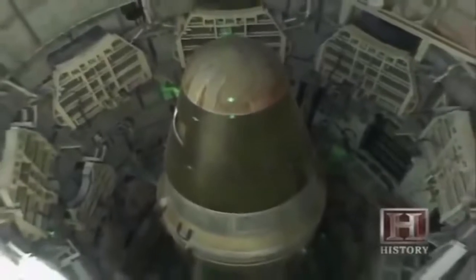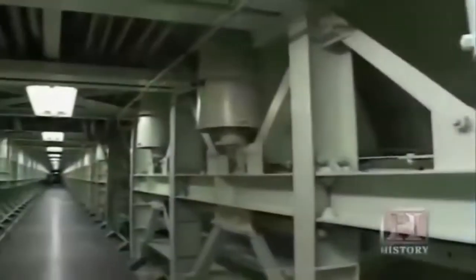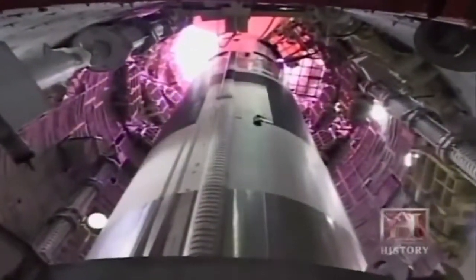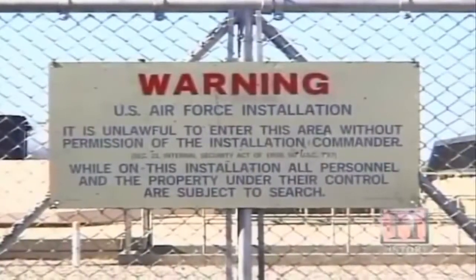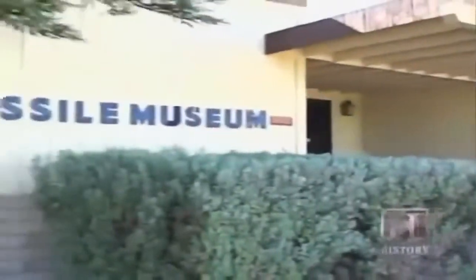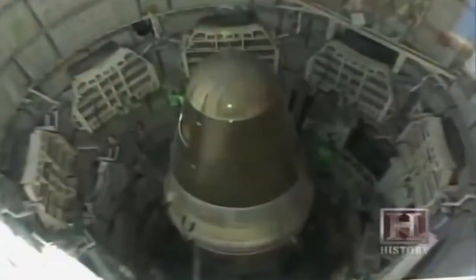By 1963, no less than 54 Titan II missile sites were operational throughout the country, ready at a moment's notice to obliterate an enemy target. Ironically, despite their construction and secrecy, nearly all the missile sites were knocked out — though not by an enemy attack. Fifty-three of them were dismantled as part of a mutual disarmament pact between the two superpowers. Today, the Arizona bunker is the last that remains in its original form, drawing visitors as a national historic site and standing as a testament to both bunker ingenuity and just how close we came to nuclear war.